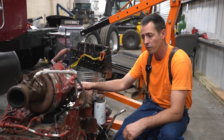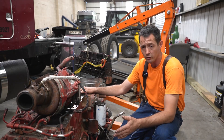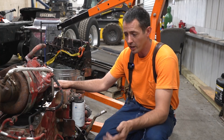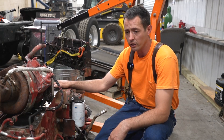I'm working with the customer now to see which route we're going to go, but personally I'm kind of leaning toward the long block. It's going to take two weeks to get the block machine work done, or I can have the Jasper engine — already put together — in two weeks. Same time frame, but we save a couple days not having to assemble it, and we get the guy going again and making money sooner.